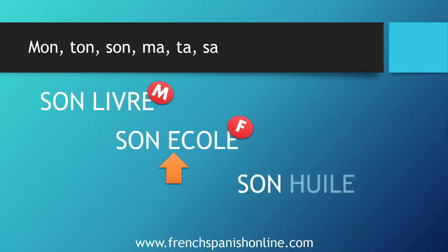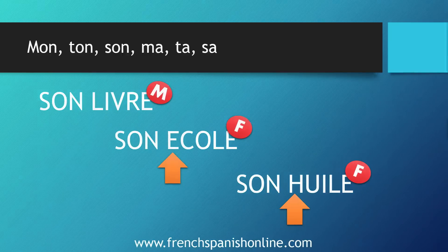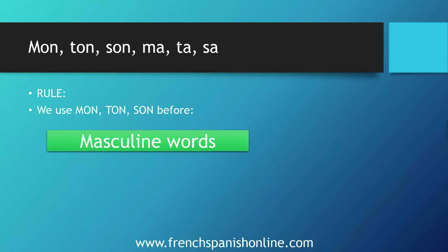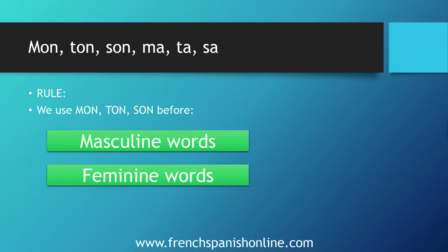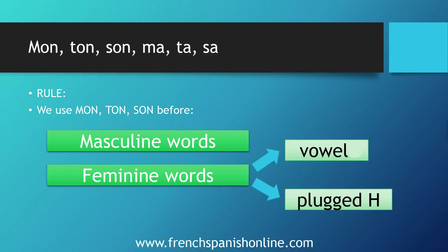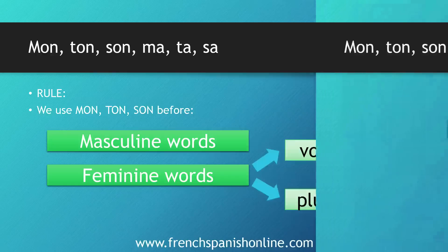There is a third part for this rule. We also use mon, ton, son when we have a feminine word starting with a plugged h — a connected h where we make the liaison between the two words: 'son huile.' Huile means oil. Because of this mute h, we also use mon, ton, son. So we've got three parts for this rule: first with all masculine words, but also with some feminine words when they start with a vowel or with a plugged h where you've got a liaison between words.